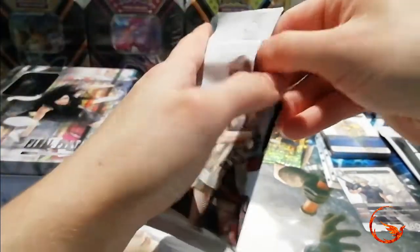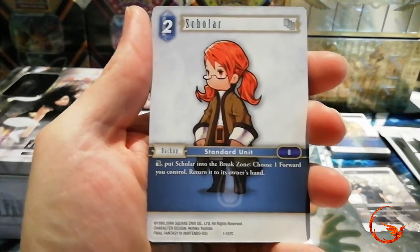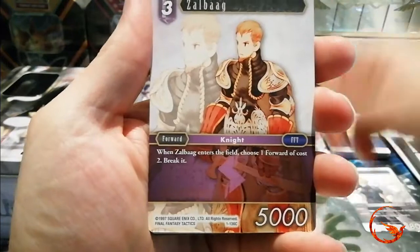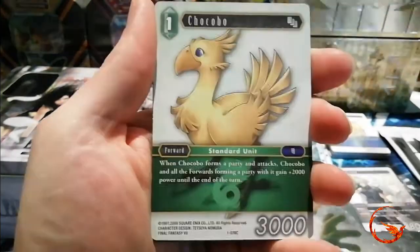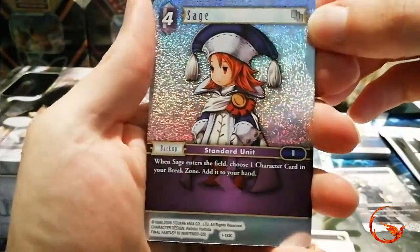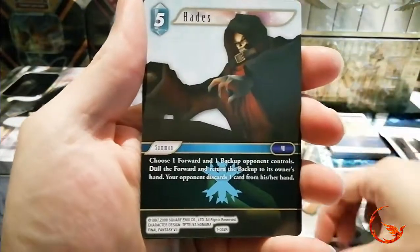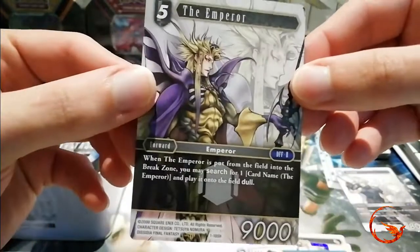Hopefully some of you watching are just general Final Fantasy fans and can relate to some of the characters in these cards — that's sort of one of the things that basically got me into it. If I had never played the games I probably never would have picked it up. But this TCG when collecting and playing has also helped me learn new characters in some of the other games I haven't played, which is quite a bonus. Our foil here is a common Sage, then our rares: Una, Hades, Aerith, and a Hero — the Emperor.